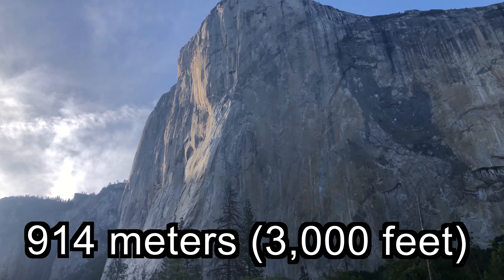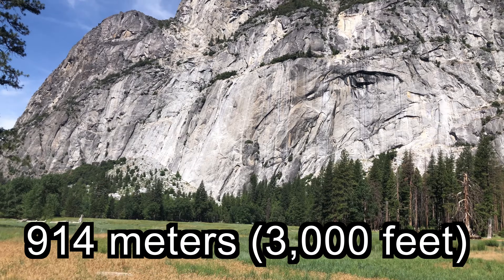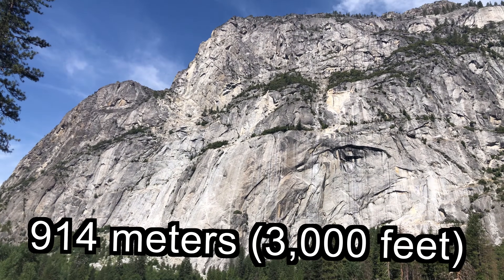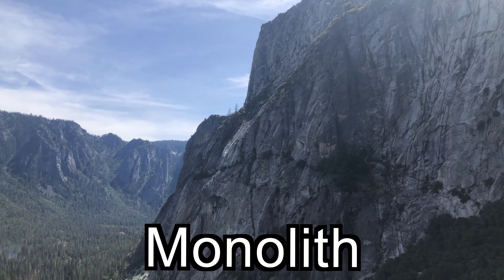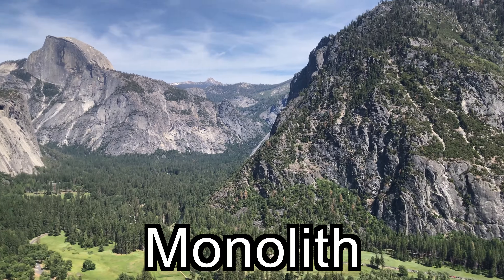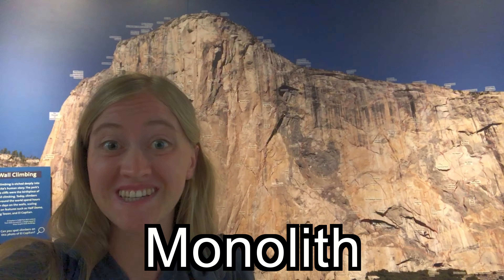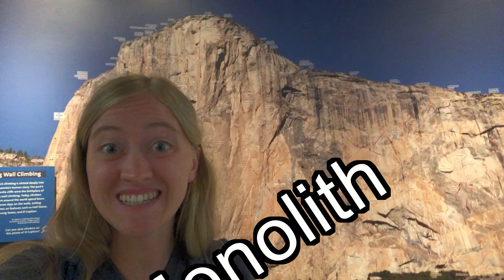Rising more than 914 meters, El Capitan — also known as El Cap — is the world's largest granite monolith. A monolith is a geologic feature that consists of one massive stone or rock. El Capitan is known for its intense climbing and its steep inclines.